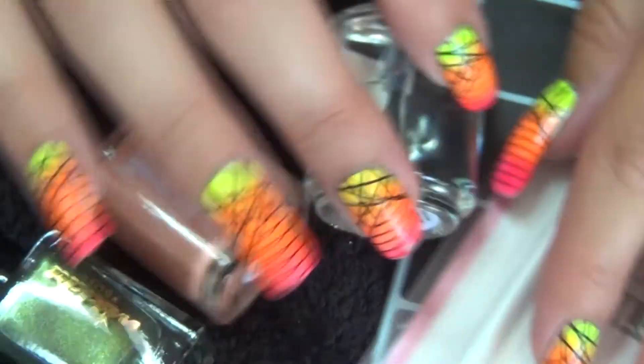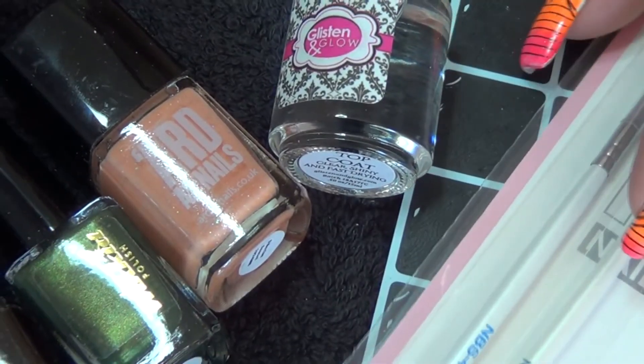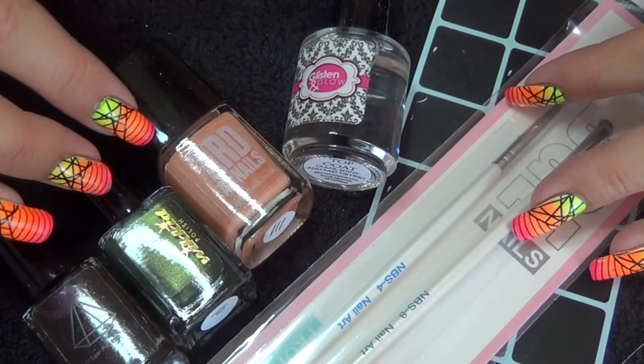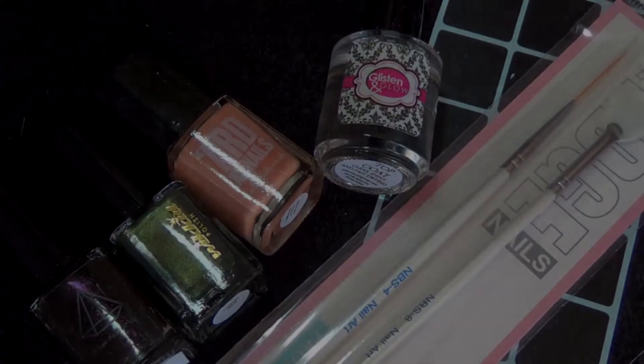So yeah, that was what was inside the Dune Me box — the theme was Wild Thing. I will do my live swatch video using these polishes so you can see them applied to the nail. Thank you for watching and I'll see you in the next video.